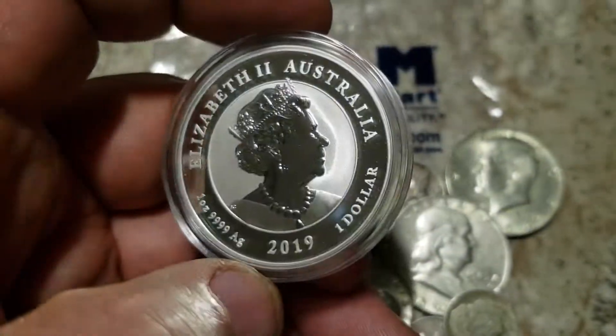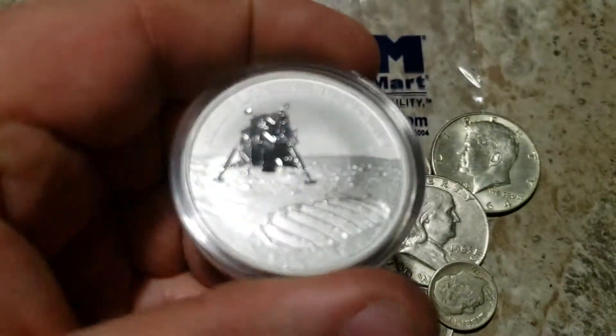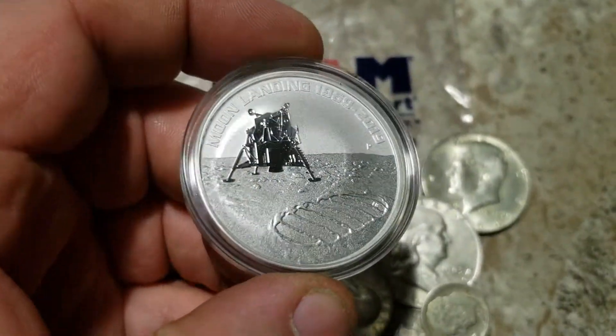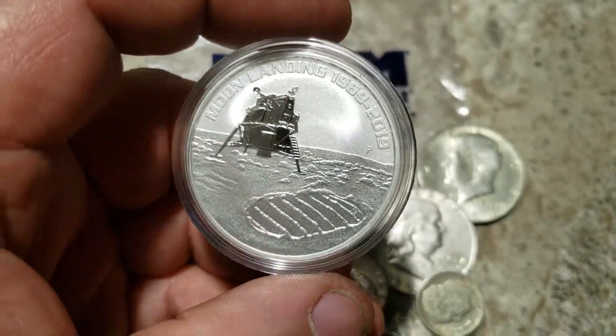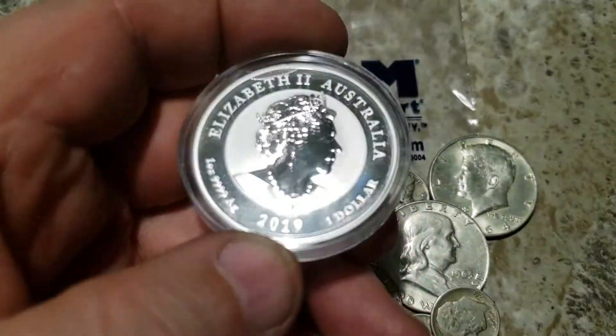I could cut it in half with an axe and make money on it — of course I won't. And then later on I found them somewhere else online and they say they're limited to 50,000.